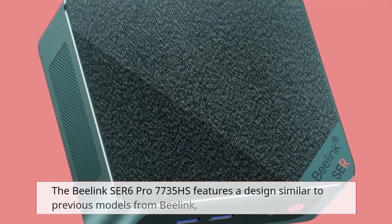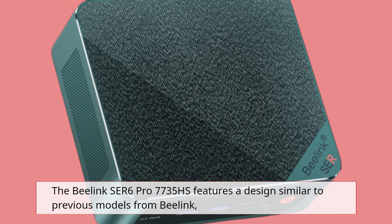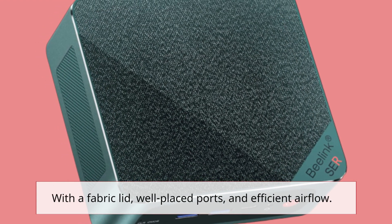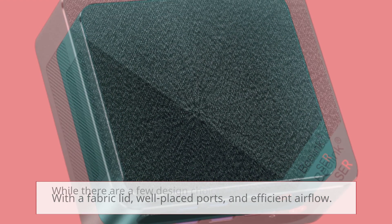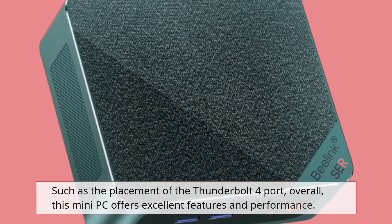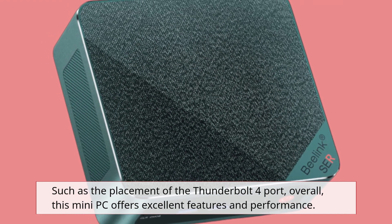The B-Link SER6 Pro 7735HS features a design similar to previous models from B-Link, with a fabric lid, well-placed ports, and efficient airflow. While there are a few design choices that could be improved, such as the placement of the Thunderbolt 4 port, overall this mini PC offers excellent features and performance.